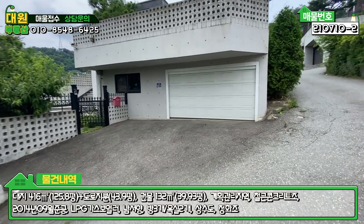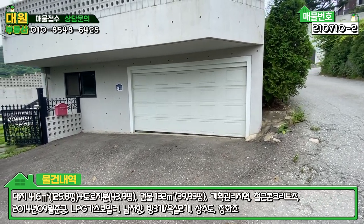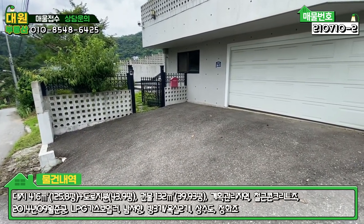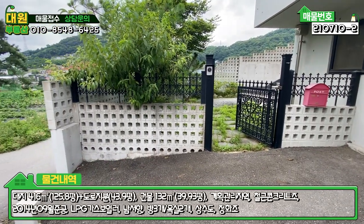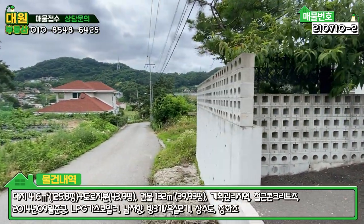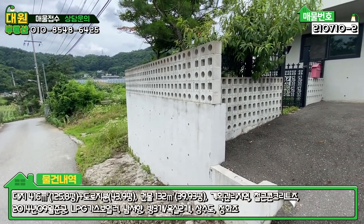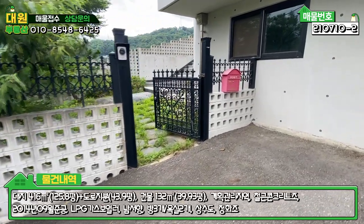본 매물 정면에 보시면 전동식 주차박스가 있는데, 세단이 아니면 주차하기가 곤란할 것 같아요. SUV 차량이라든가 층고가 높은 차량은 주차가 힘들 것 같고요. 대신 이 앞에 주차를 하시면 전용으로 두 대 정도 여유롭게 주차가 가능하시고요. 좌측에 철제 대문이 있고, 담벼락은 디자인 벽돌로 네모나고 동그란 모양으로 추가적으로 꽤 높게 쌓았어요. 기본 노출 마감된 철콘의 옹벽에서 디자인 벽돌로 추가 시공을 하셔서 약간 아방궁, 성 같은 느낌이 나네요.